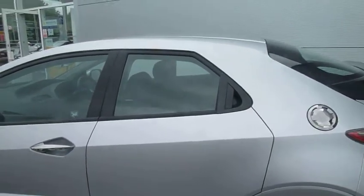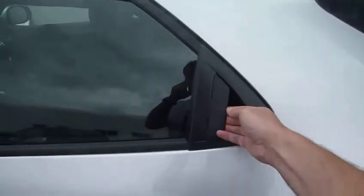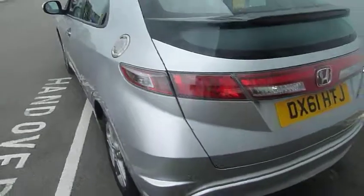Really stylish, almost coupé styling, the Civic 5 door. You can see the hidden handles for the rear doors there. And there's a nice chrome fuel filler cap cover.